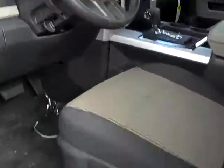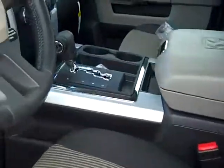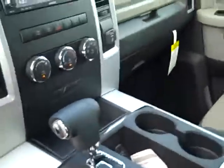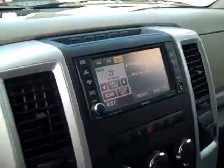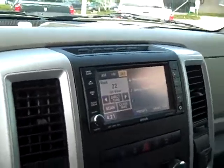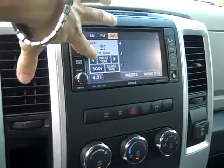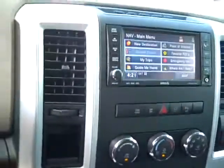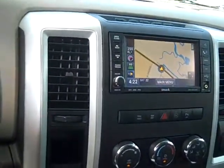Your blue one here has a little bit more equipment in it. Power driver seat again, and your middle console. Now this one also has some upgrades on it — a touchscreen radio, touchscreen satellite radio, and also navigation. You've also got the Alpine sound system on this one.